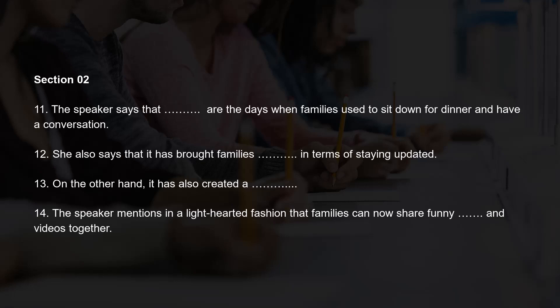Section 2. You will hear a person talking about the impact of social media on our lives. First, you have some time to look at questions 11 to 14. Listen carefully and answer questions 11 to 14.